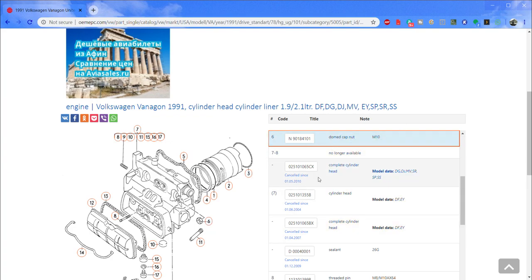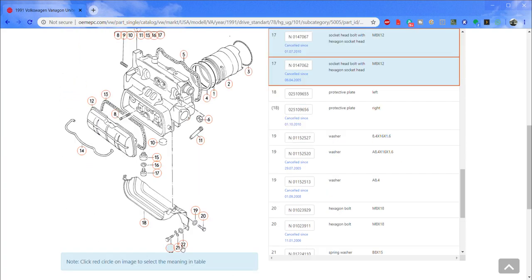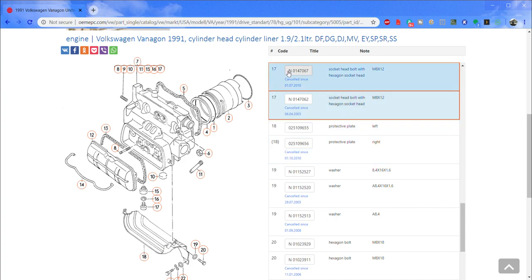Number 17 is your drain bolt at the bottom of the head. Clicking it gives the part number and it says 'socket head bolt with hexagon socket' — basically an Allen bolt — M8 by 12, meaning it's an 8mm bolt that's 12mm long. So if I need that bolt, I can look up the part number but I can also learn what it is and how long it is. Maybe I could go to Home Depot and buy it rather than calling Ken at Vanagon to mail me one tiny bolt. Shipping costs make that impractical.